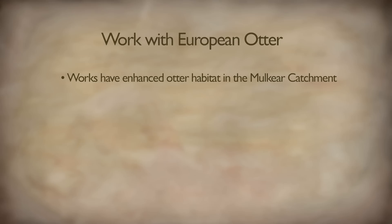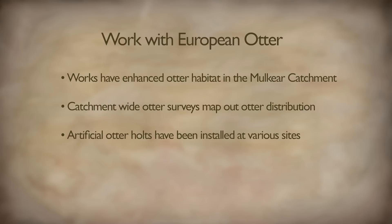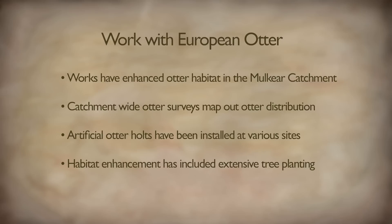Mulcair Life works to sustain the population of European otter in the Mulcair catchment. Every year Mulcair Life, the National Parks and Wildlife Service and their team of volunteers survey the catchment to study otter density and distribution. A number of artificial otter holts have been installed at various locations in the catchment, and Mulcair Life has also undertaken habitat enhancement work.